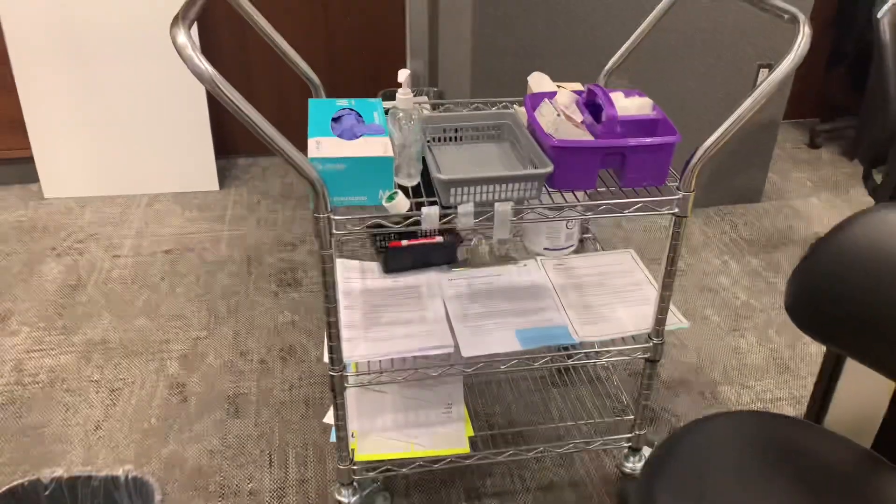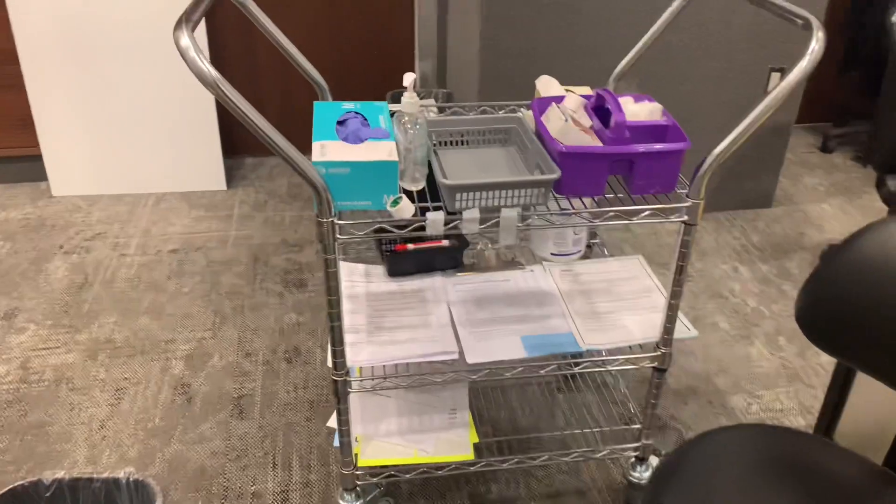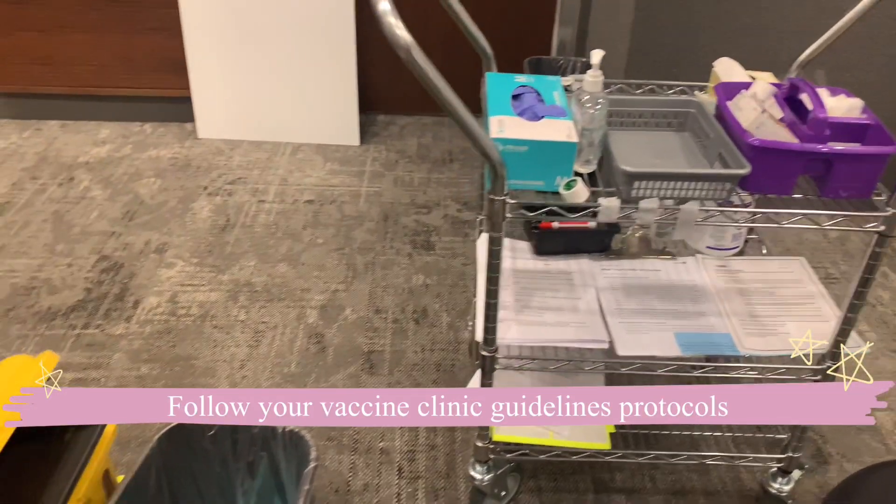It's really important to ensure that you never leave your vaccines unguarded because of safety. It's really important to always give whatever vaccines you haven't used to another nurse, especially if you're just going to the washroom.